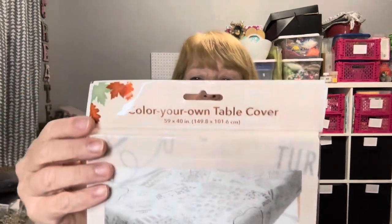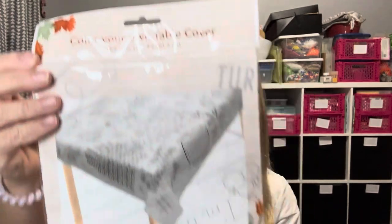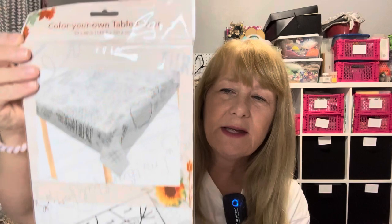I did find one fall thing that struck my fancy and I thought it would be great for Thanksgiving — a color-your-own tablecloth. It's a vinyl tablecloth and you can color and write on it. While you're anxiously waiting for that turkey to come out of the oven, great for a kid's table. You could even hang it on the wall and let the kids use washable markers — you'd have to test the markers on this. It's 59 by 40 inches, so roughly three and a half by five feet.